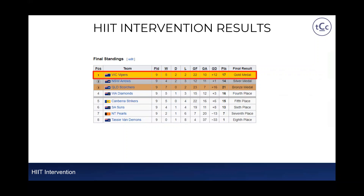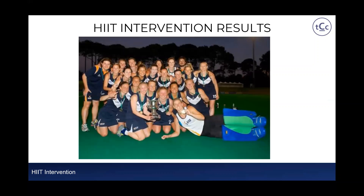Most importantly, regarding hockey performance — this HIIT intervention resulted in the team winning the gold medal at the particular tournament. You can see the final standings showing the Victorian Vipers won gold, which was a culmination of lots of hard work in the preceding six to eight weeks, resulting in a very happy team and a very happy coach.